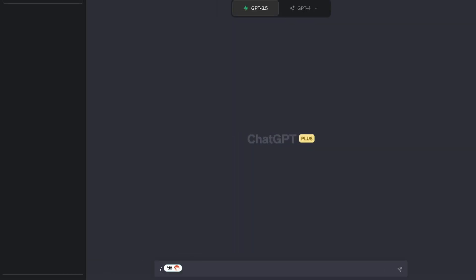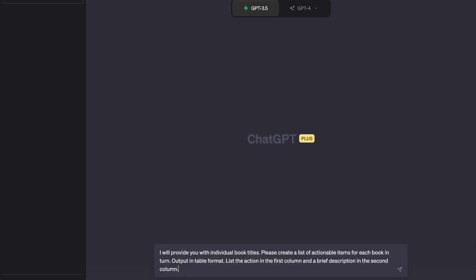Watch this. In ChatGPT, I type forward slash and 'list.' Boom, there's my prompt. Yes, it's voodoo. Here's the replay — forward slash.